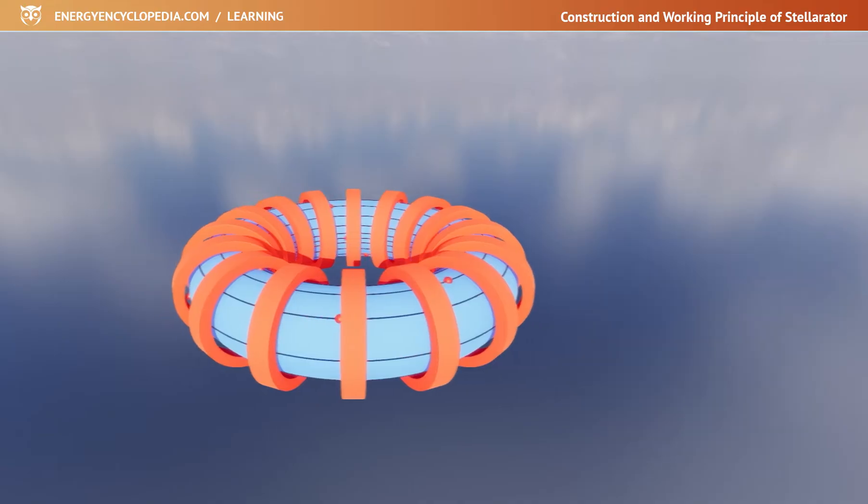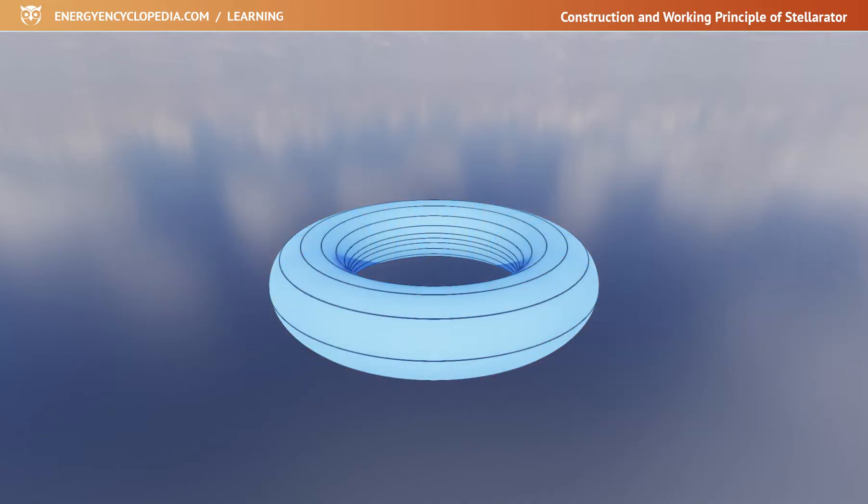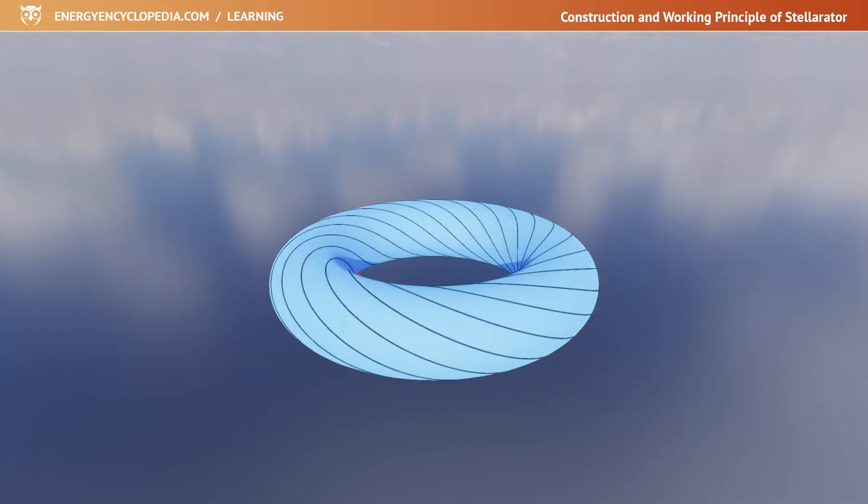To overcome this effect, the particle must be forced to spiral around the torus. As it moves along the inside, it will drift in one direction, while on the outside it will drift in the opposite direction. So the drift cancels out and the plasma remains inside the torus.